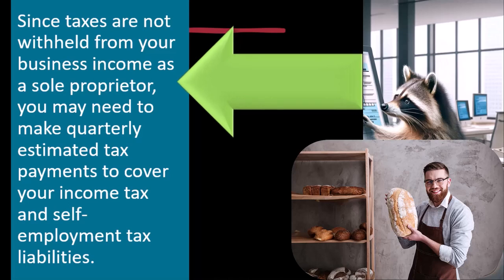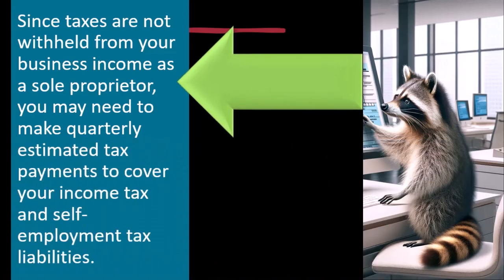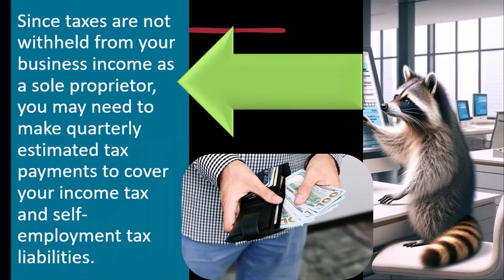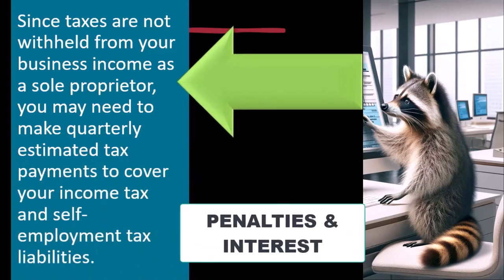You have to pay during the year, not at the end of the year, which means you don't even know how much tax you owe — especially if you're a new business, because you might not even be making money. You might have a loss. But if you do make money, the IRS wants the money as you earn it. You can't wait until the end of the year to pay, because they'll hit you with penalties and interest.